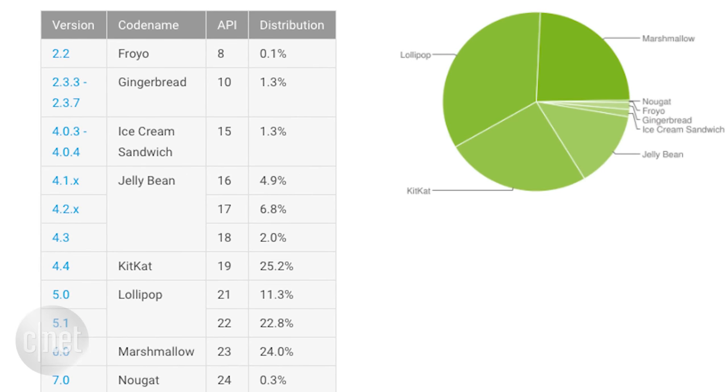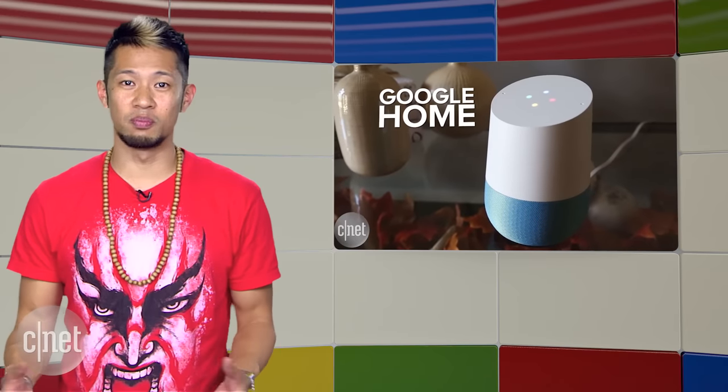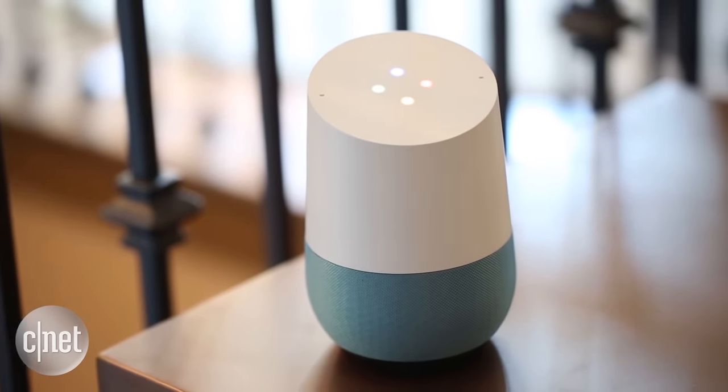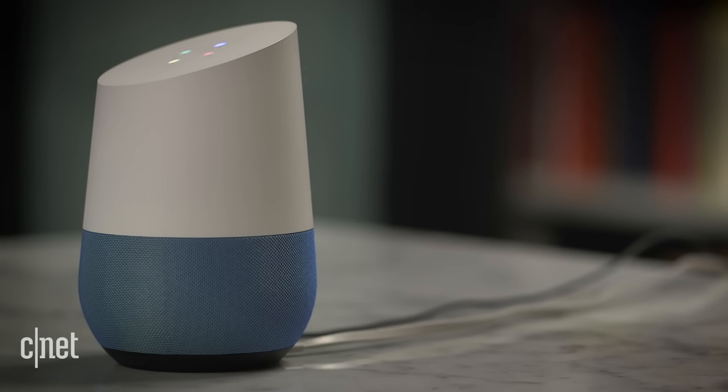The Google Home has debuted to solid reviews. It's not a game-changer right now, but it excels in being a slightly smarter home assistant overall, thanks to the power of the Google engine and the ability to ask follow-up questions that are context-sensitive. It still doesn't know everything and significantly lacks in third-party apps and smart home support.